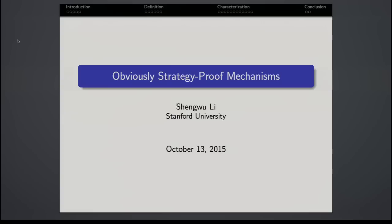Thanks so much. At this point I feel like you've heard a lot about this, and Paul and I have placed a lot of trust in me with this, so I'm going to try not to screw this up too badly. This is a paper about obviously strategy-proof mechanisms — it's really a formal attempt to classify dominant strategy mechanisms according to whether or not they are easy for ordinary people to understand.